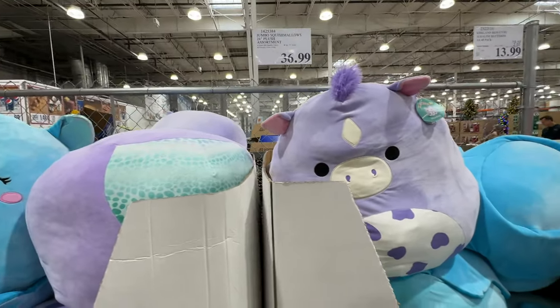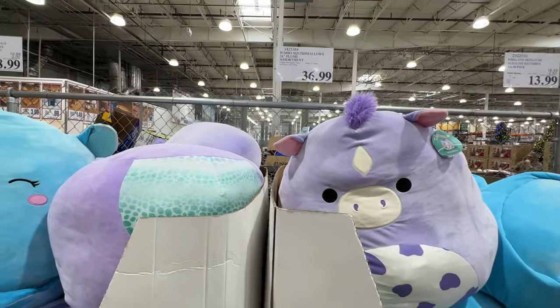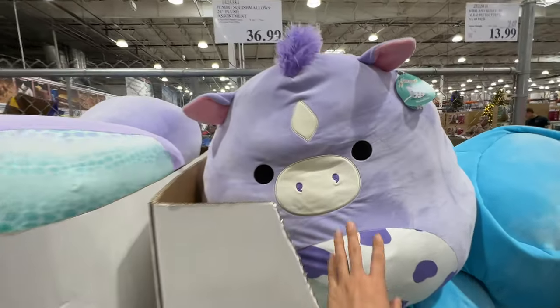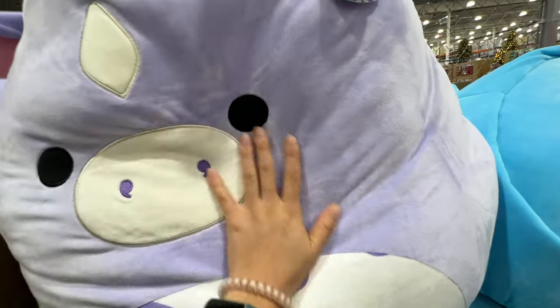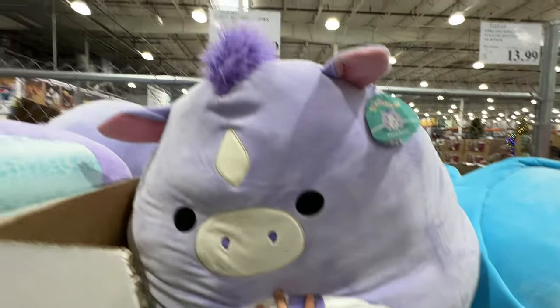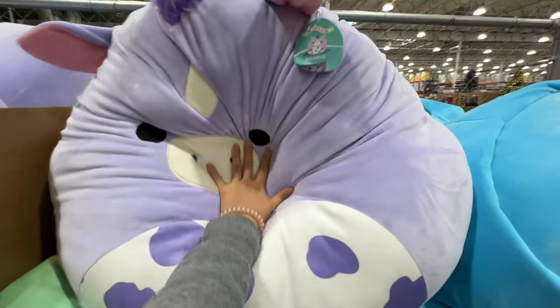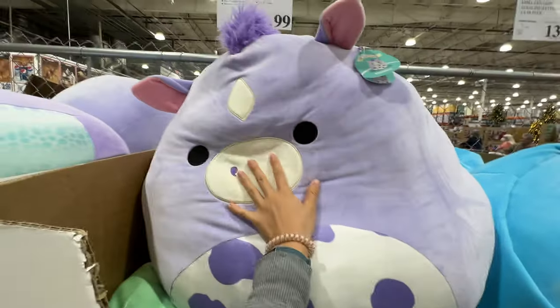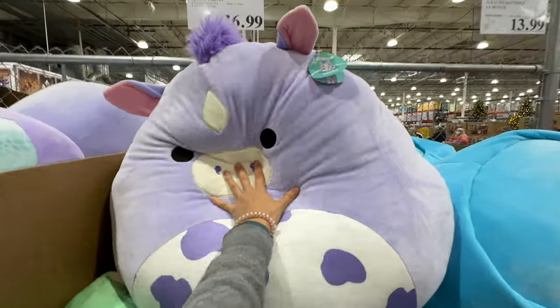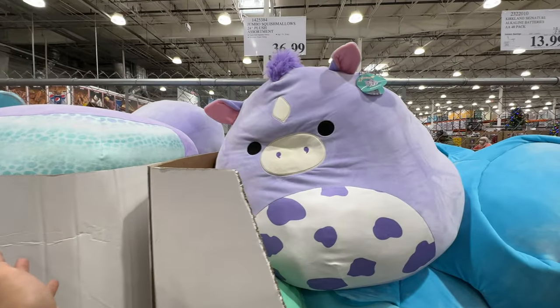I highly recommend these jumbo squishmallows — we got the bear. They have unicorns and other styles now. They're so fuzzy and soft — you can just lean on one when you watch TV or give it to your kids. At $36.99, it's a really good price for a squishmallow this size. Look how squishy it is — just so good. I definitely recommend this as a great holiday present for adults and kids.